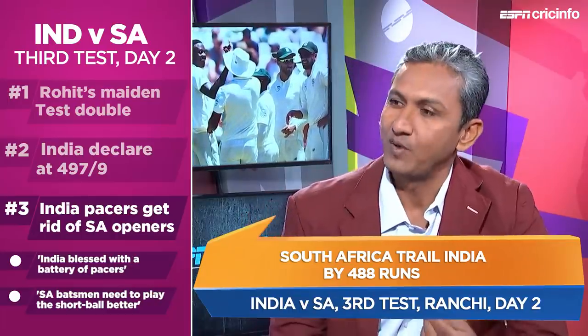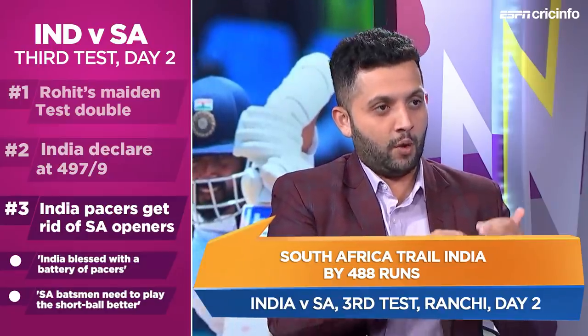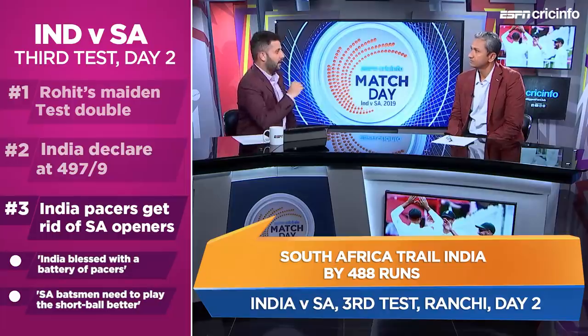Batting in India is difficult, and it's high time that runs scored in India are valued as much as runs scored abroad — the appreciation for runs scored in India tends to be a lot lesser. Batsmen tend to play short balls very differently in India and abroad. What are the South African batsmen guilty of? Looking at both wickets today — Elgar and De Kock — what would you have had them do differently?